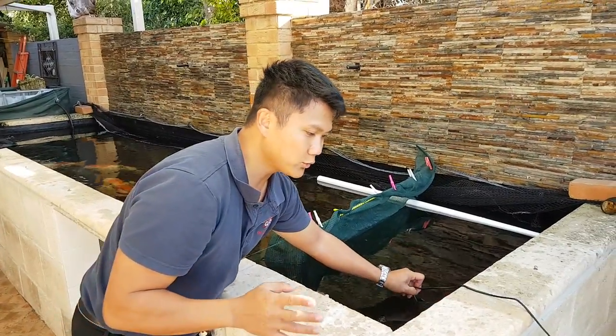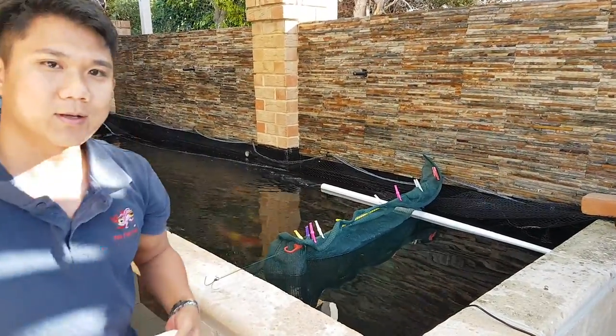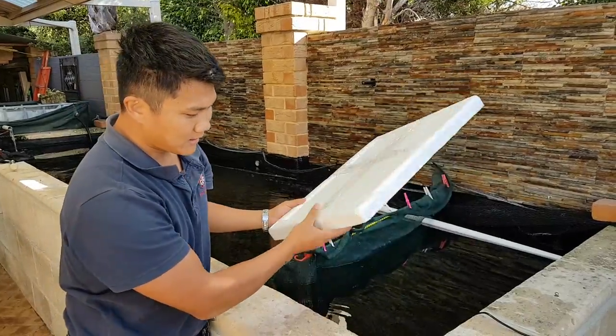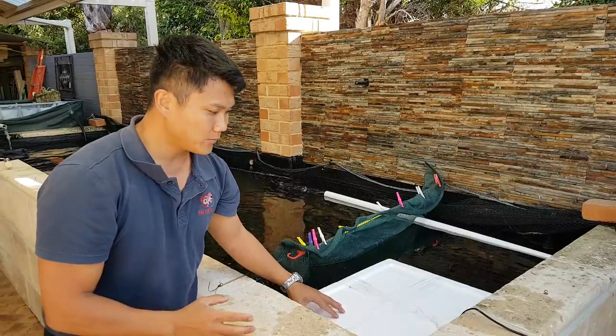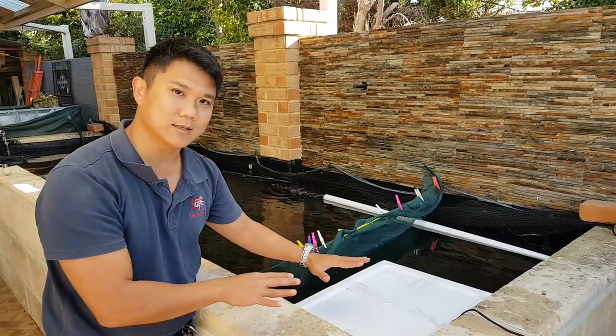And to improve this a little bit further, what we're going to do is we're going to use some foam material — just polystyrene. We're just going to float this on the water surface. What this does is it means that the heat is not going to be lost through the surface as well, so it just stays down there.